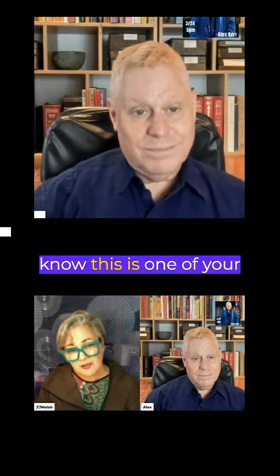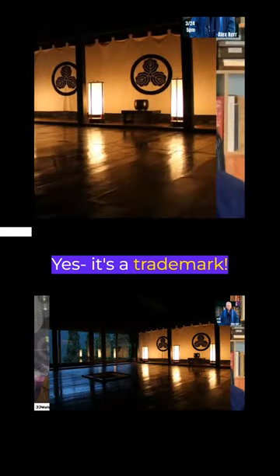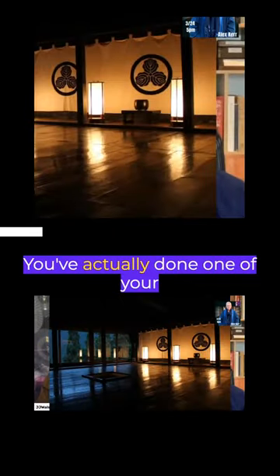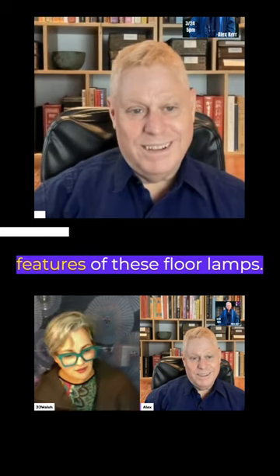Floor lamps — I know this is one of your special features. It's a trademark, yeah, that you've actually done one of your videos about: the special feature of the floor lamps.